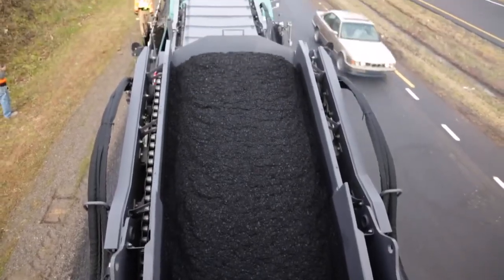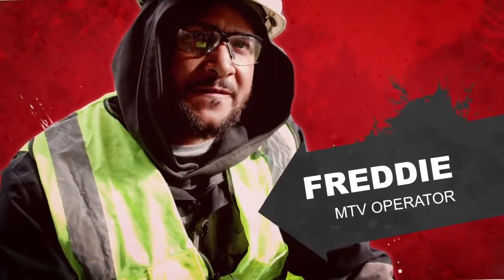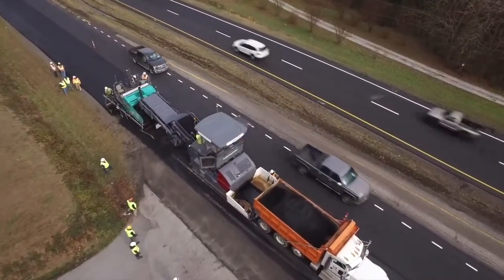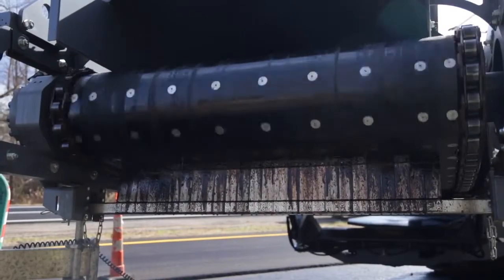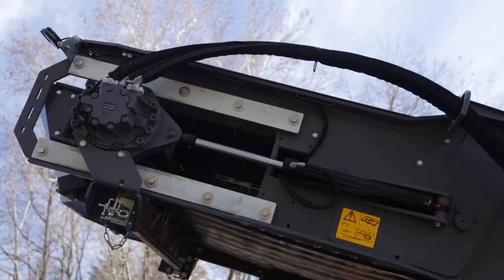I've been working asphalt for about two and a half years. We're laying mainline, and we're trying out this new machine. It uses an automatic spray down, which helps a lot when you get asphalt that gets cold or gets stuck in between. You hit the automatic sprayer once in a while, it gets it going and it doesn't let the asphalt stick.